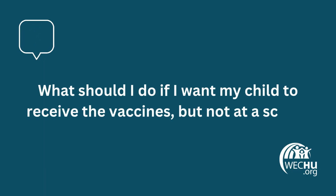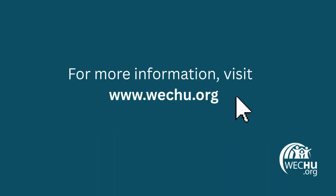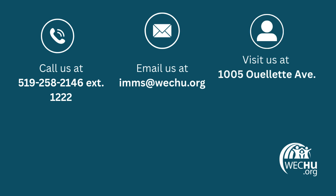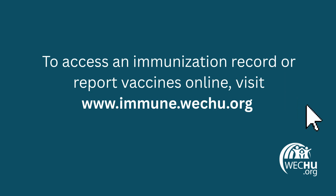What should I do if I want my child to receive the vaccines, but not at a school clinic? You can schedule an appointment at the health unit or reach out to your primary health care provider. If your health care provider is willing, they can special order the grade 7 vaccines from the health unit to administer in their office. Remember to report the vaccines to the health unit after they are administered. For more information, please visit our website at wechu.org. If you have any questions, please contact the immunization department by phone at 519-258-2146 extension 1222, by email at imms@wechu.org, in person at 1005 Willett Avenue, or in person at 33 Princess Street. To access an immunization record or report vaccines online, visit immune.wechu.org.